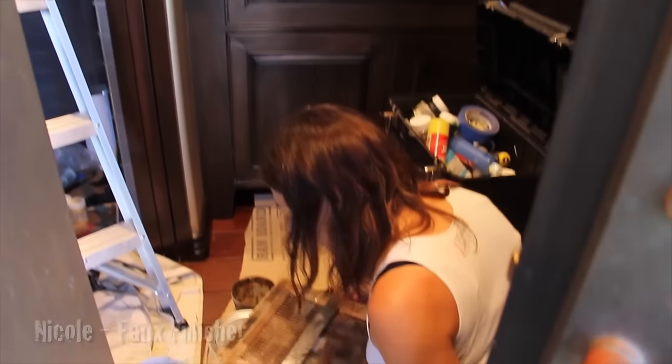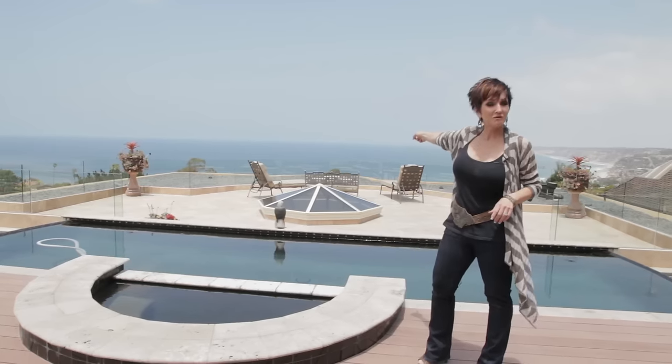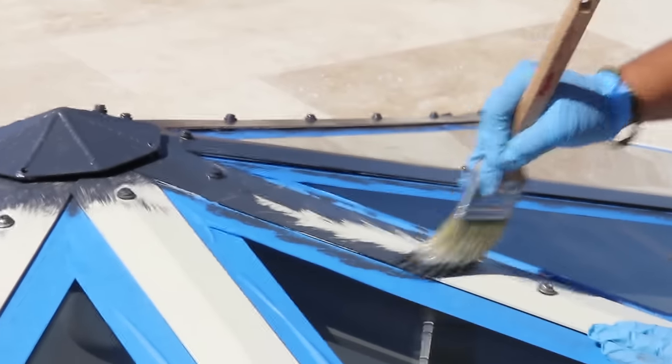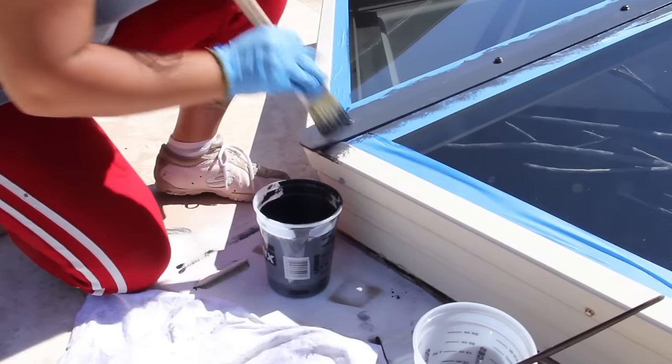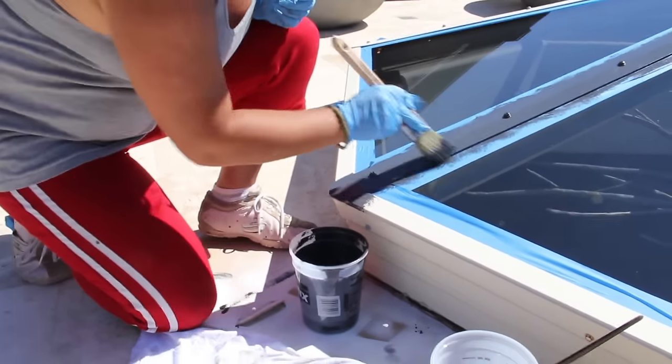As part of the multi-layered process, originally the skylight was such a light color in between the glass panes, so what I did was paint it a dark charcoal, matching that smoky glass. It was a beautiful day for an install and everyone put in a great effort.